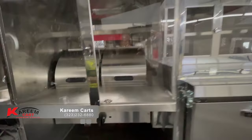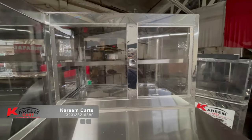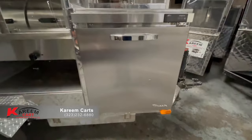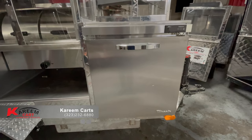Moving to the right, we find on top of the refrigerator the snacks display case. It is also enclosed and protected by plexiglass. This is the under-counter refrigerator, required by the health department.